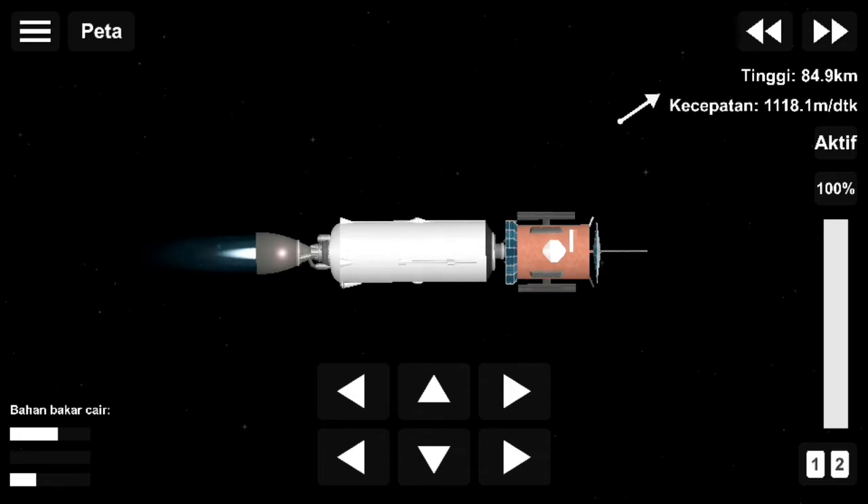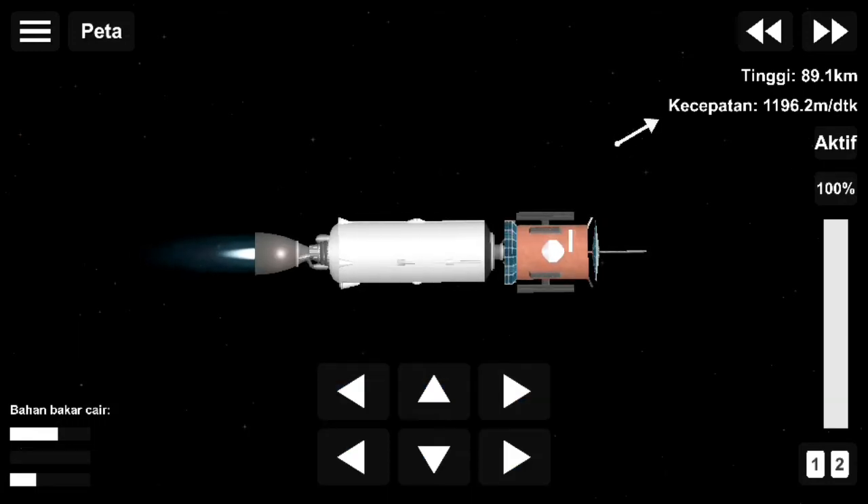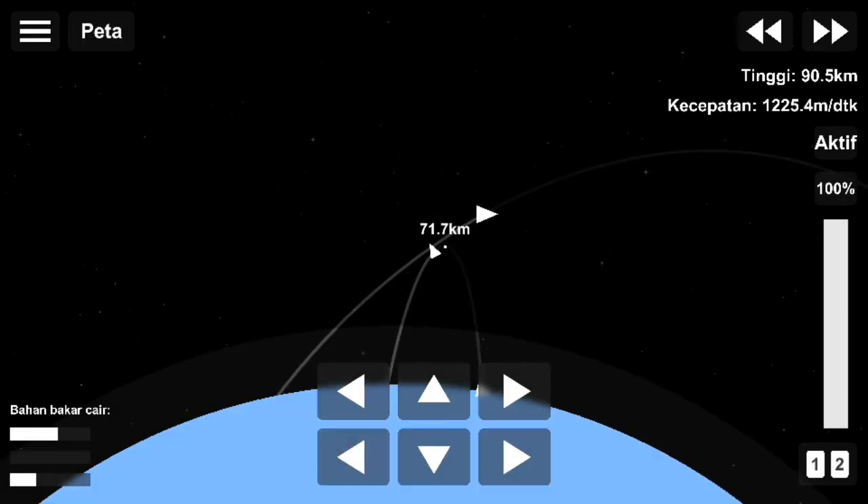And as you just saw, we just had a successful separation of that fairing. Once we get into the vacuum of space, we don't need it anymore, so we get rid of that extra mass. Second stage is following a nominal trajectory.